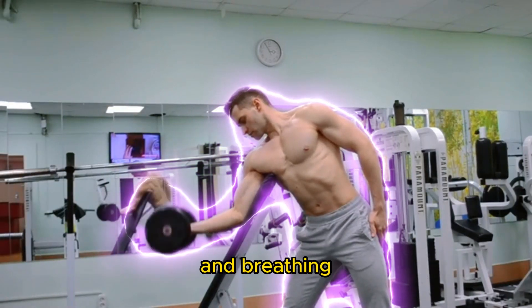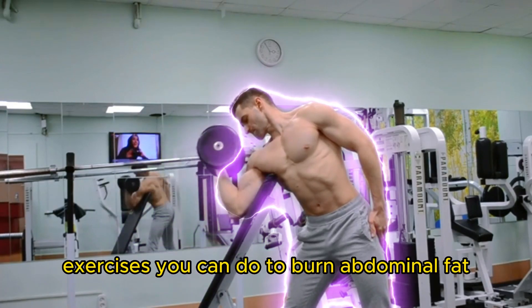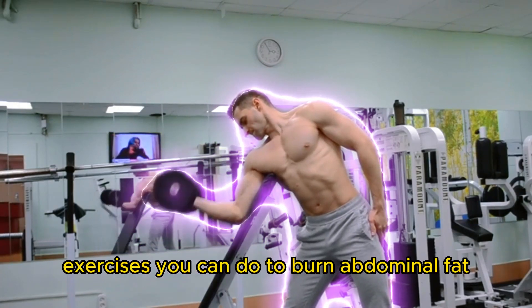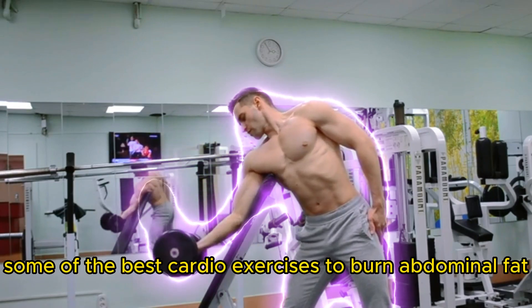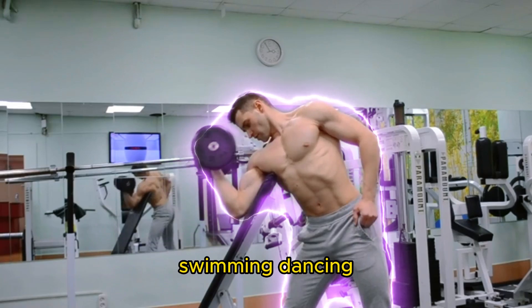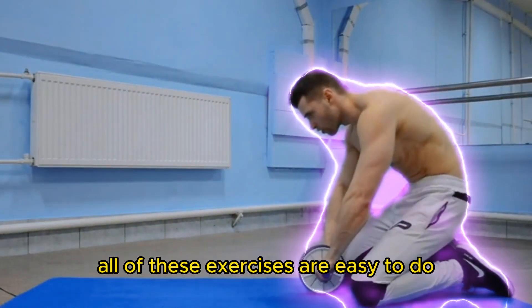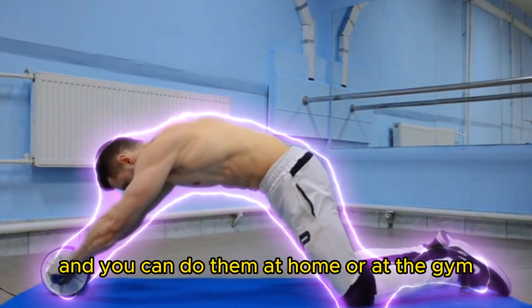Cardiovascular exercise increases heart rate and breathing, which helps burn calories. There are many types of cardio exercises you can do to burn abdominal fat. Some of the best cardio exercises are running, bicycling, swimming, dancing, jumping rope, and HIIT — high intensity interval training. All of these exercises are easy to do and you can do them at home or at the gym.